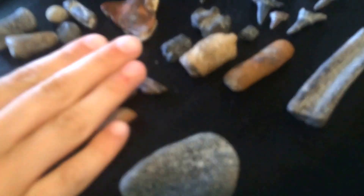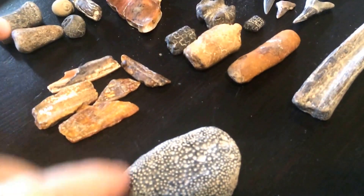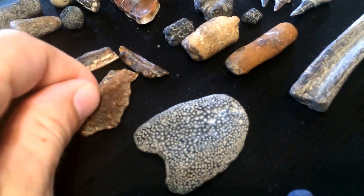I got some mammoth enamel right there — different pieces of enamel.